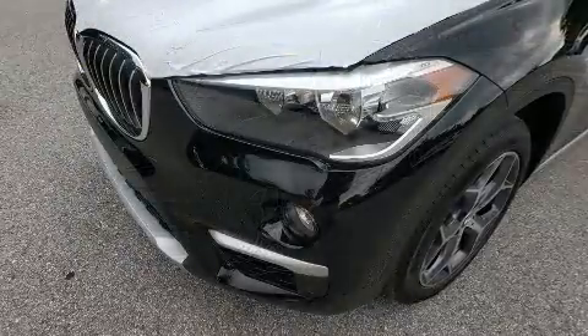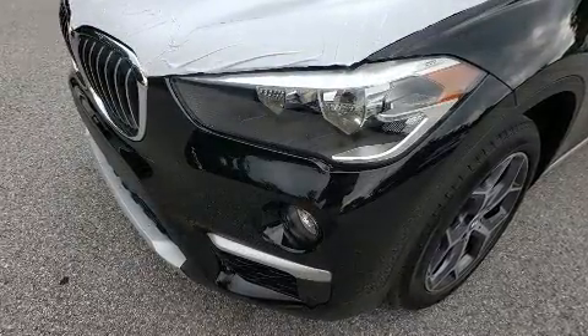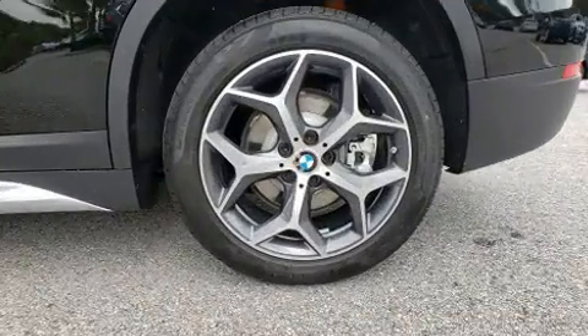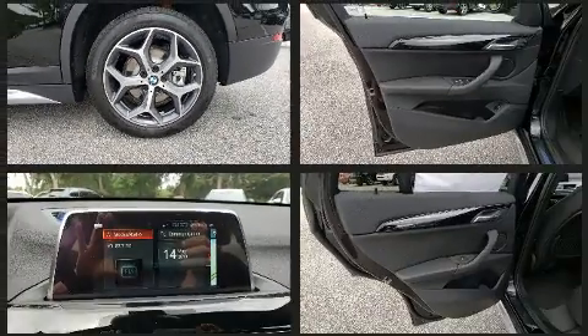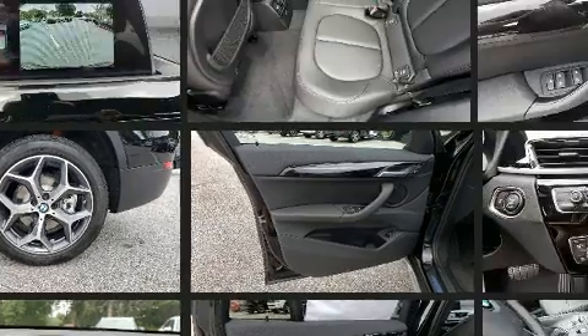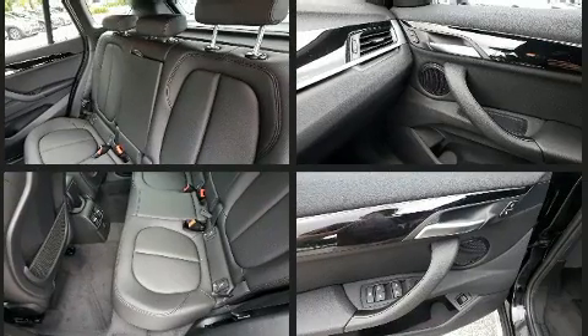BMW also prioritized safety and security with features such as head curtain airbags, front and side impact airbags, traction control, brake assist, ignition disabling, an emergency communication system, and four-wheel disc brakes with ABS.